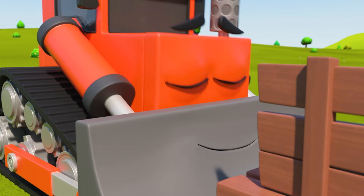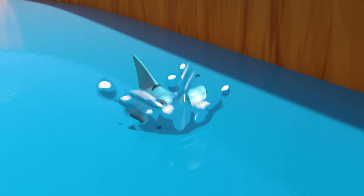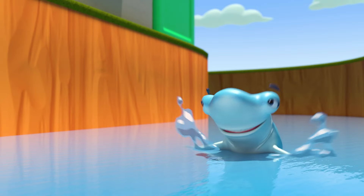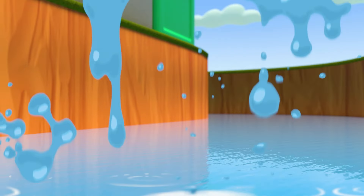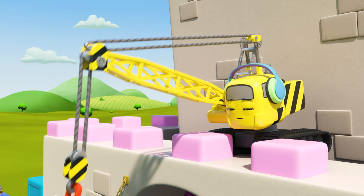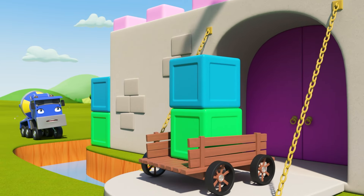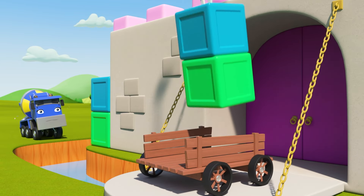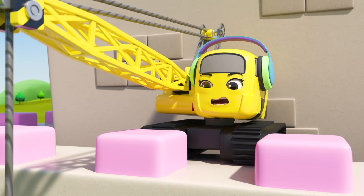One, two, three blocks across the drawbridge. Good job, dozer! Oh no, it's a scary shark. Whoops, one of the blocks has fallen into the water. Poor dozer, it was just an accident. Now Daisy has to lift the blocks into place. One, two blocks are left — they're really heavy.